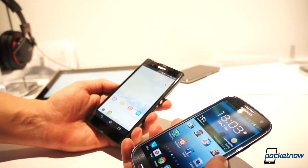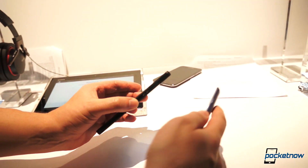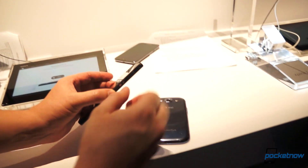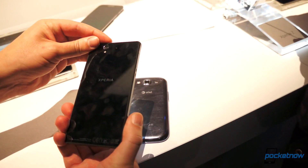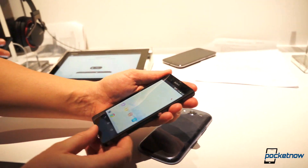At any rate, that is a quick look at the comparison. Obviously we're going to have a more detailed comparison when we get more access to the device. This is the Samsung Galaxy S3. This is the Sony Xperia Z, brand new here from CES in Las Vegas.